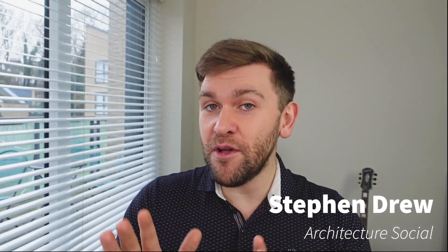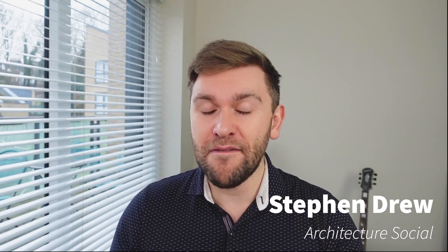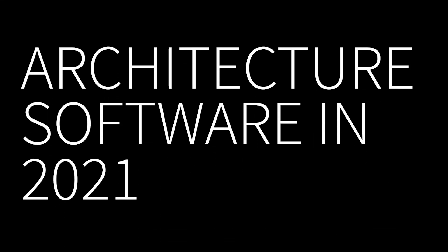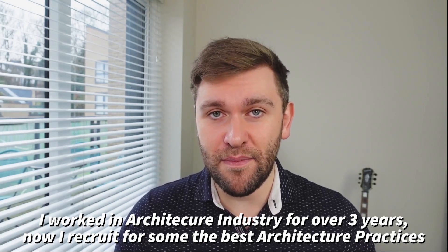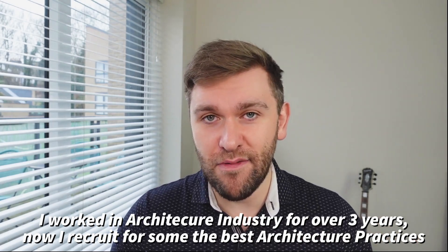I hope that Santa brought you everything you wanted and you're resting up nice at the end of 2020. Looking to 2021, I thought I would talk about the architectural software that I think will help accelerate your career. It's important to mention that I did study my Part One and Part Two and I worked for three to four years in an architectural practice called EPR Architects, which has good design and they're a commercially successful practice.